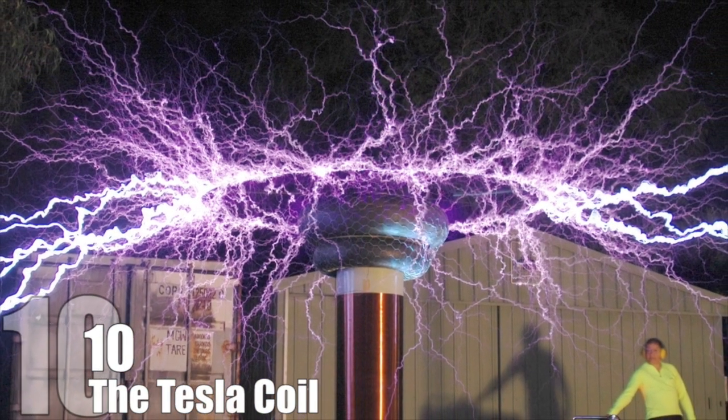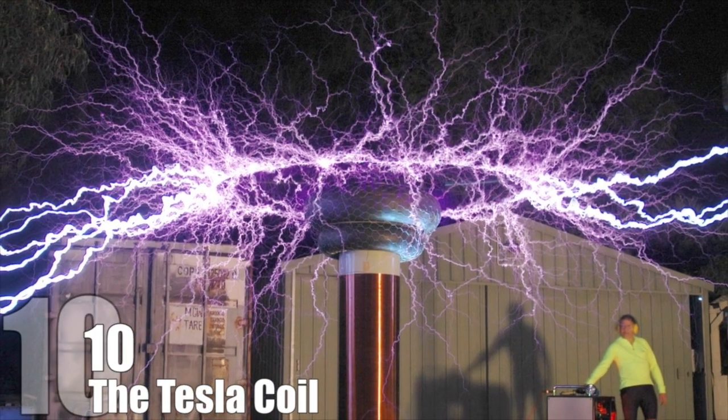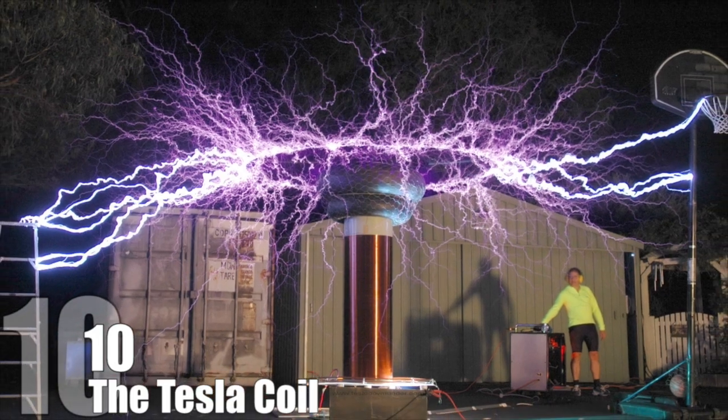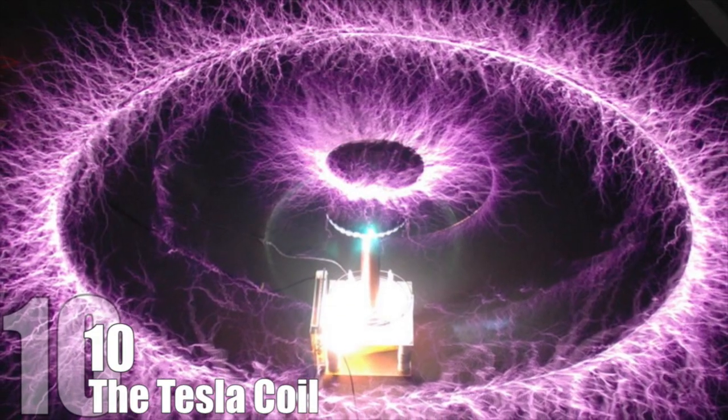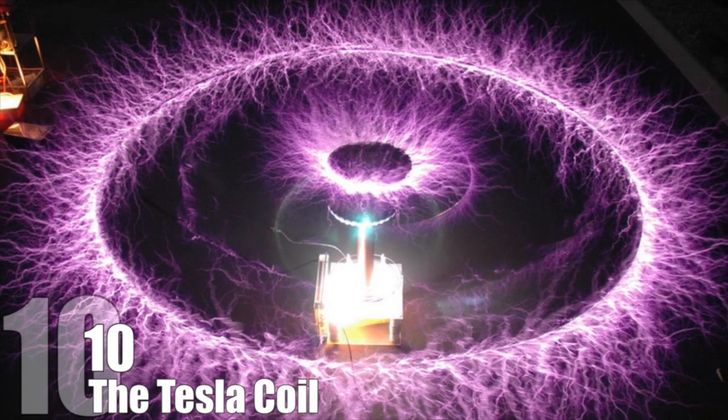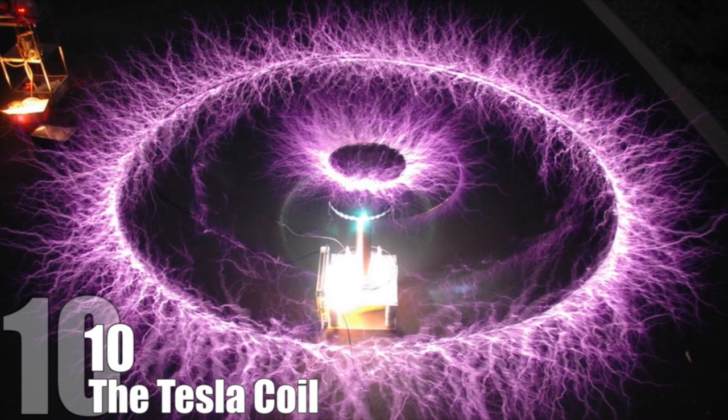Tesla had developed it because he was obsessed with powering cities wirelessly. Today, the Tesla coil is mostly used for entertainment and can be seen in places like science centers. Some elements are, however, used in radios. The Tesla coil is important because it helped engineers understand the nature of electricity better and how to use it.